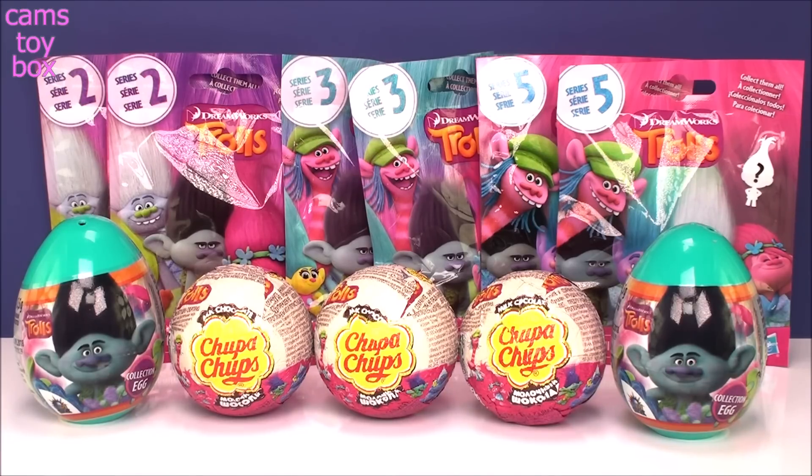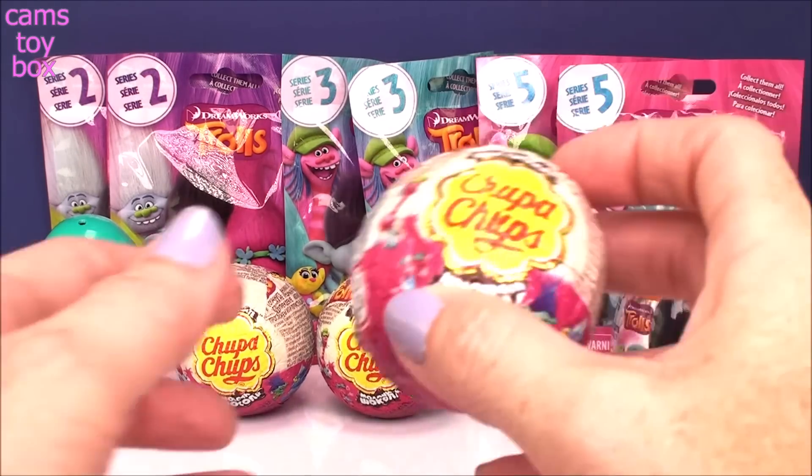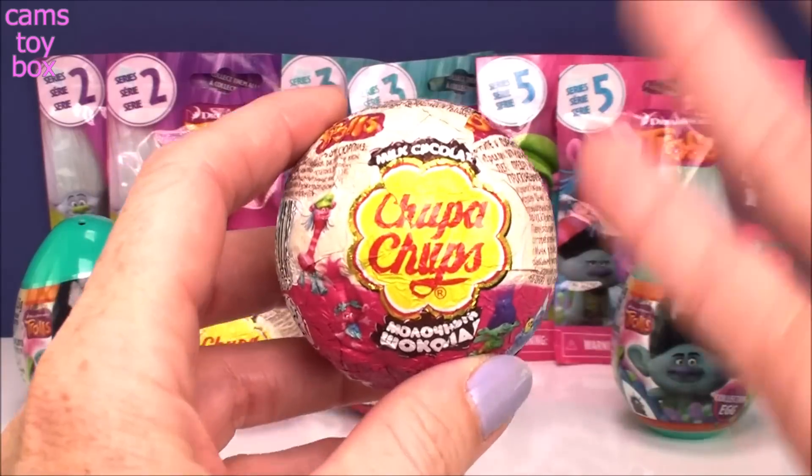So today I have out six blind bags — two from series two, two from series three, and two from series five, which I think are three of my favorite series. There are seven series in all, and I'm waiting desperately for series eight to come out. I haven't seen anything — I thought Target released them but they didn't; it was wrong on the website, which was very disappointing. But anyway, we'll open those, and then I got some Chupa Chups surprises and a couple of the collection egg surprises. Let's start with the Chupa Chups because I always get worried my chocolate is going to melt under all the bright lights.